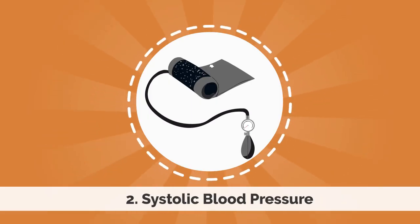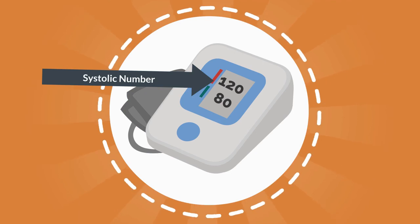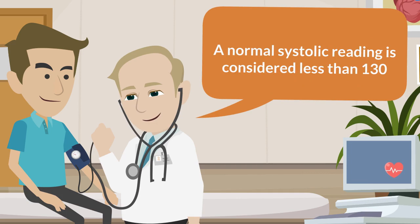The second number that's important to know is your systolic blood pressure. That's the top number of the blood pressure reading. For example, if your blood pressure is 120 over 80, 120 is systolic. A normal systolic reading is considered less than 130 for most individuals.